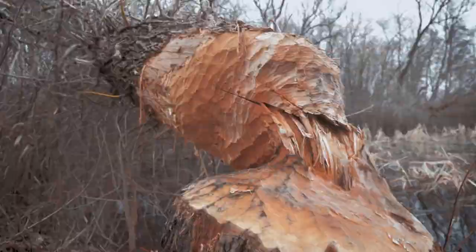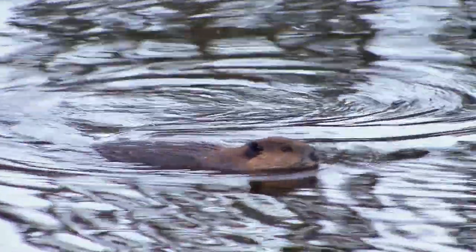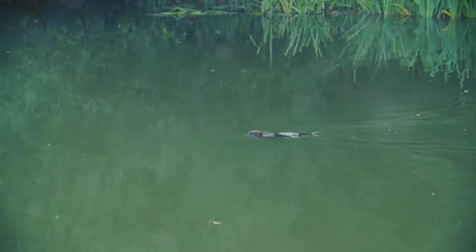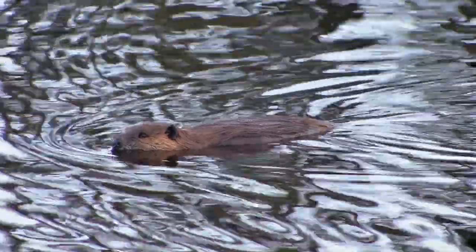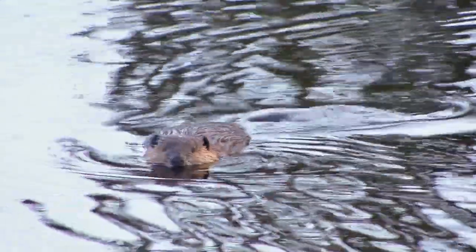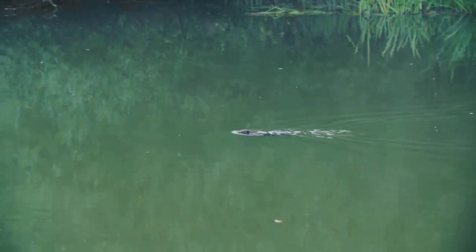Then we dove into the extraordinary world of beaver superpowers. These little guys are the superheroes of the animal kingdom, with their nifty swimming skills and an incredible ability to hold their breath underwater for up to 15 minutes. They could give Aquaman a run for his money. Moving on, we wagged our tails with the tale of the beaver's tail — it's not just another pretty appendage, but a multi-purpose tool: a rudder, a fat storage unit, a warning signal, and even a built-in air conditioning unit. That's one tail that truly pulls its weight.